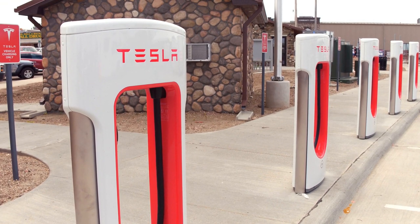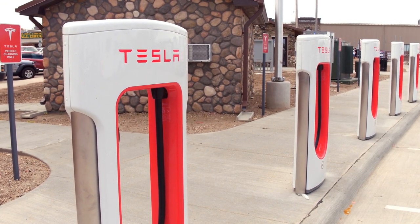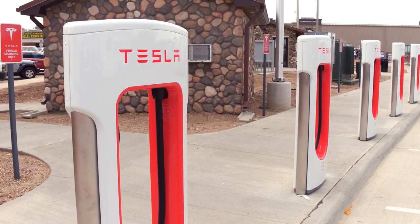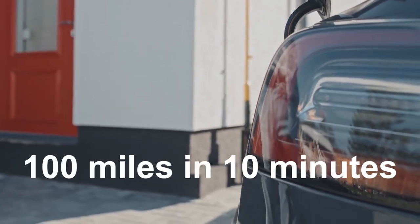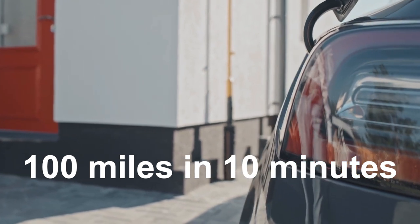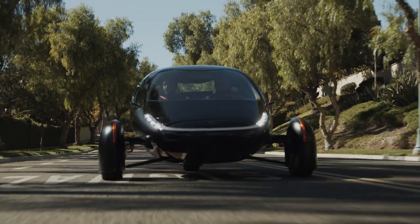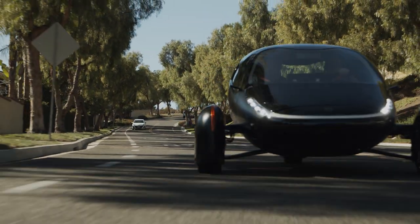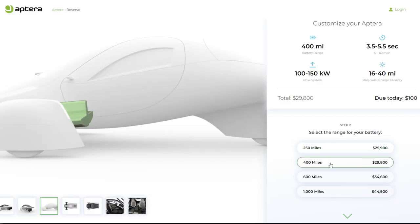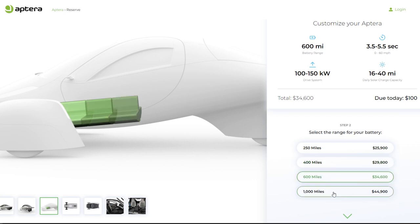In the event that you find yourself at a charging station, whether that be Tesla's supercharger network or one of the others, the vehicle's efficiency makes it easy to get a real usable range quickly — about 100 miles in 10 minutes at a DC fast charger. So if you're on a tighter budget, the 250-mile range Aptera is still viable for road trips. Essentially, you get to choose between saving money and lowering the environmental impact with a smaller battery, or saving time with a bigger battery.